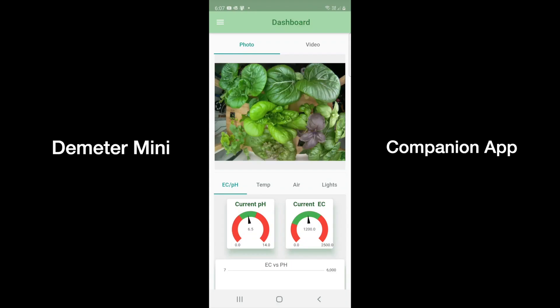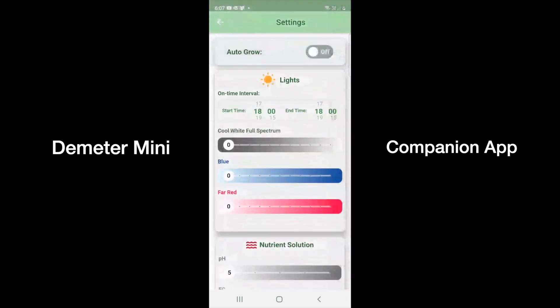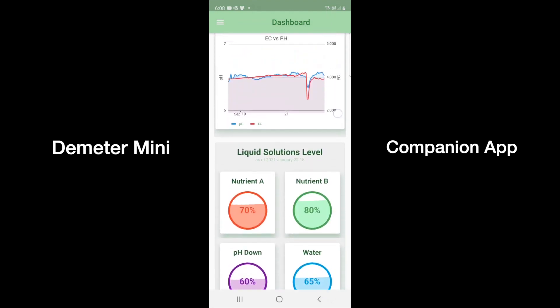If you want to become a plant geek, you can experiment using the companion app to set different thresholds for the on-cycle and intensity of each type of light, the acidity, and the amount of plant food in the nutrient solution. Did you know that by adjusting these parameters you can also alter the taste of your plants? You can also view the visualized sensor data in the app.